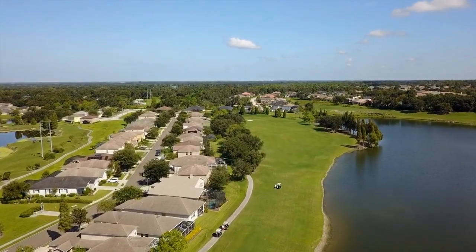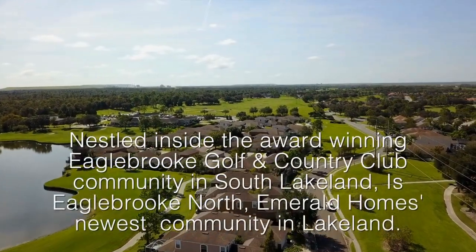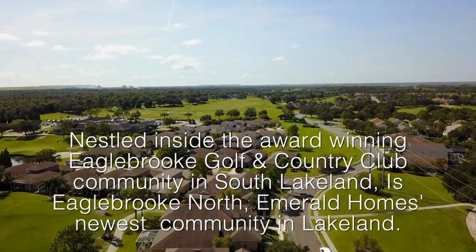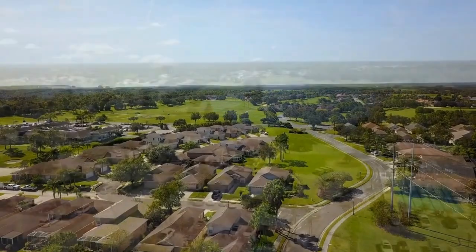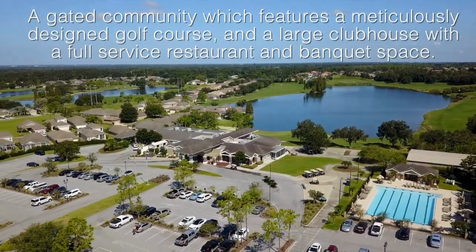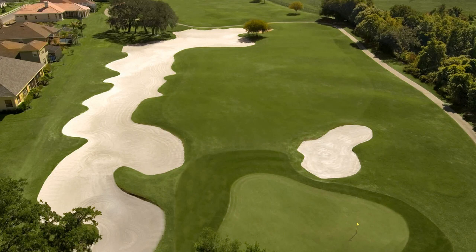Eagle Brook Golf and Country Club is the crowning venue of this huge community that has 11 separate communities, all within Eagle Brook. Homes range from the mid-$200s to the $800 thousands. The Club at Eagle Brook is a true gem among golfers in our area — from the lush rolling fairways to the meticulously manicured greens, you'll know you've found a treasure as soon as you approach the first tee.